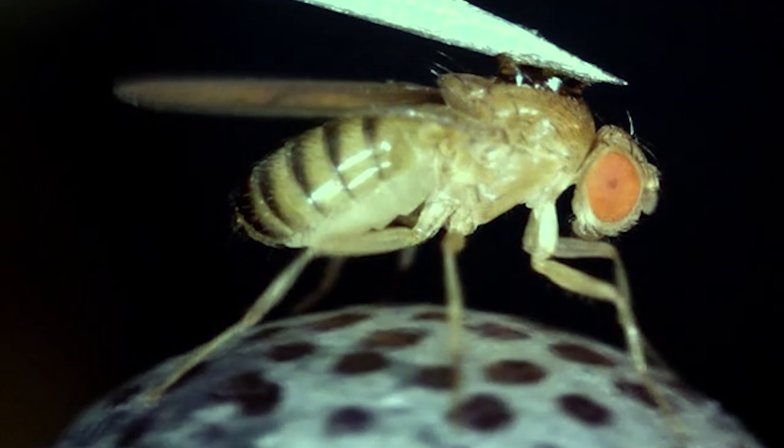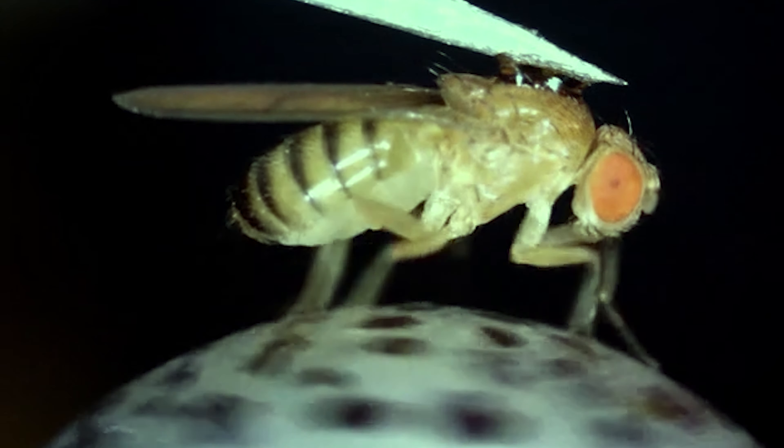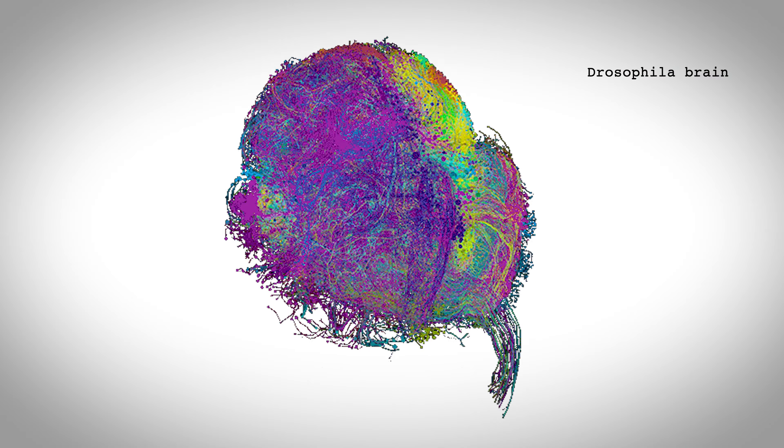We have designed virtual reality devices for flies. These are very small virtual reality devices that have screens on three sides, and then we pin the fly in place and suspend it over a little ball so it walks on this treadmill. Then we can monitor how the fly is walking in response to various visual stimuli.